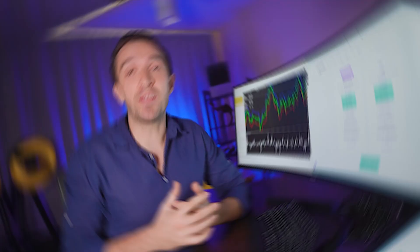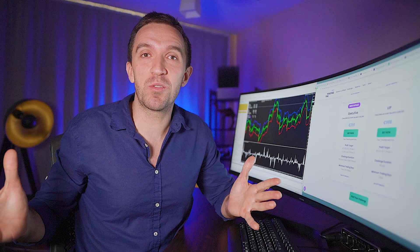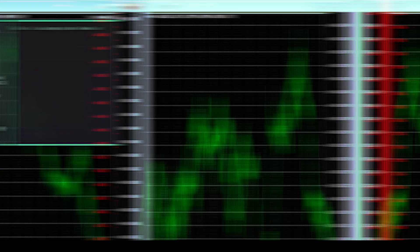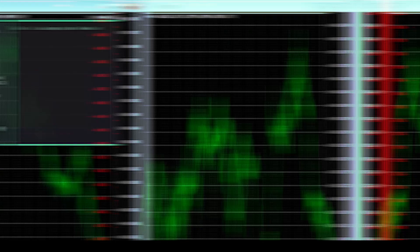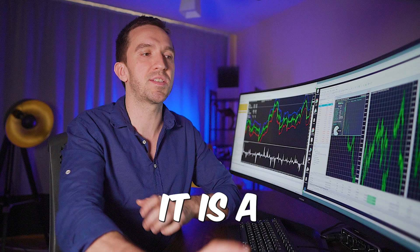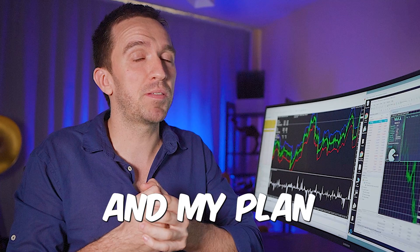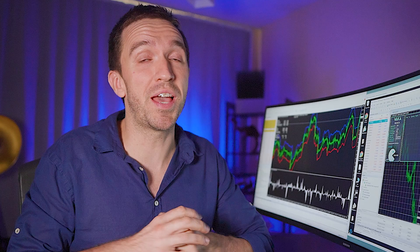If you've been following my channel, you probably already know that I have passed the FTMO 10,000 challenge and placed the Waka Waka Expert Advisor. It has been trading for some time on the 10K FTMO funded account and already made $42 in profit. It is a fully automated trading system. My plan is to use this Expert Advisor on the different prop firm challenges once I get funded, because if you're planning to manage different accounts on different prop firms manually, you would most probably go crazy.